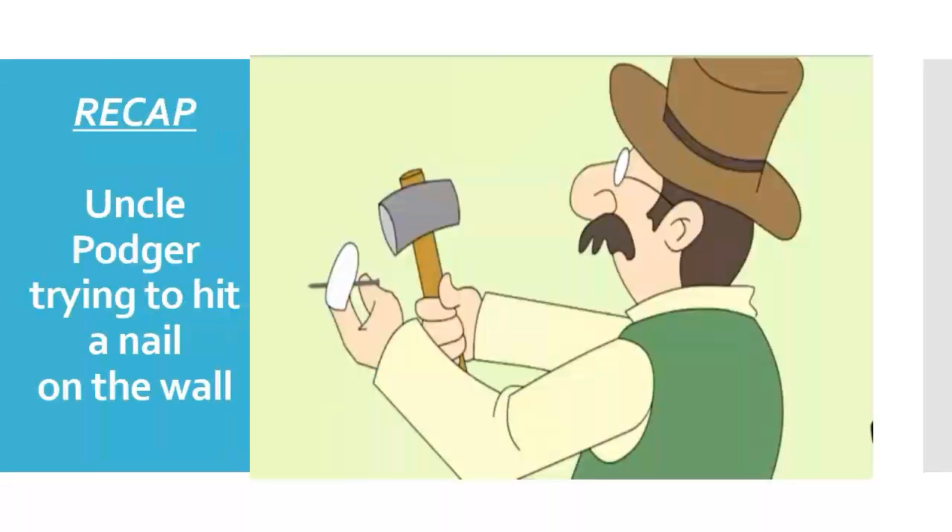When trying to fix the frame on the wall, he breaks the glass and his finger is cut. He then searches for the handkerchief to tie on it, and finds that his coat is missing — the coat in which he had kept the handkerchief. After finding the coat, he ties the handkerchief to the finger and starts the work again. Then he drops the nail and asks everyone to find it.